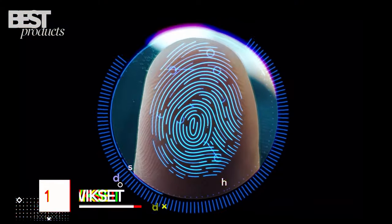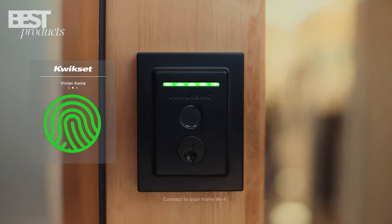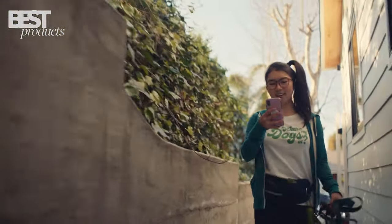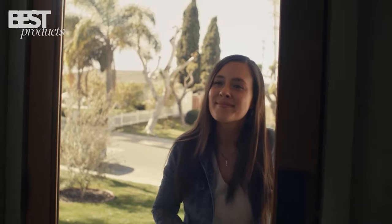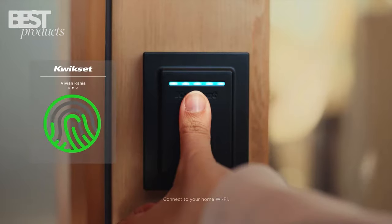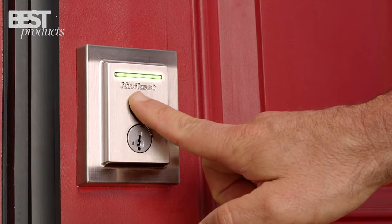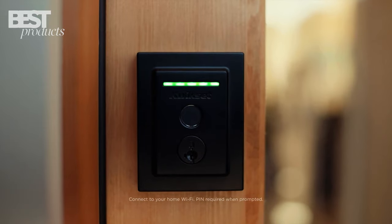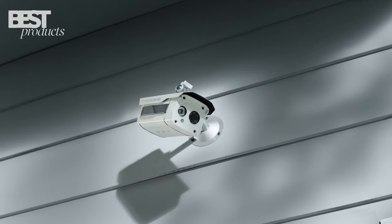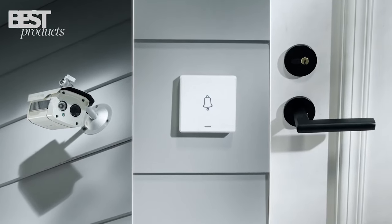Number 1: Kwikset. The Kwikset Halo Touch Wi-Fi Fingerprint Smart Lock is an amazing piece of technology that makes it easy to unlock and lock your door with your unique fingerprint, and can store up to 100 fingerprints and 50 users, so you can give others access with their own fingerprint. The app allows you to manage users, and the lock also comes with SmartKey Security, which allows you to easily re-key the lock yourself. It's easy to install and has a sleek design, making it a great addition to any home. Overall, this is a great product for those looking for a secure and convenient way to unlock and lock their doors. Safety and security should always be a top priority, and investing in high-quality products is a great way to protect your home and loved ones.